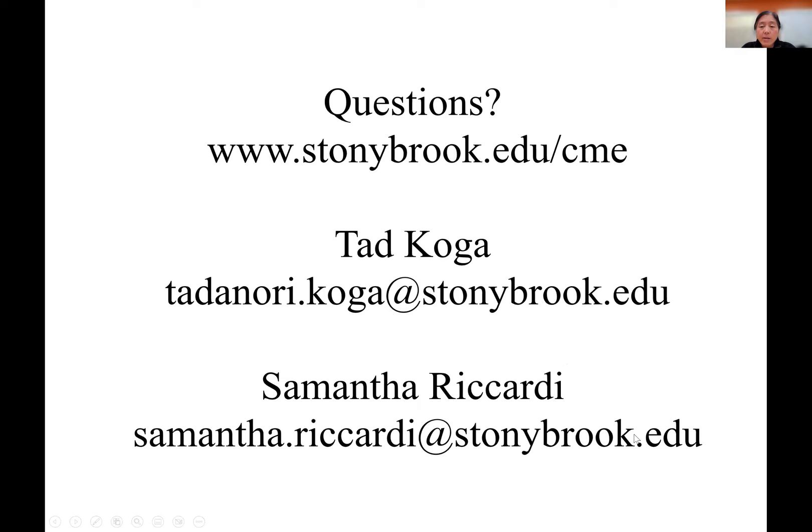That pretty much concludes our presentation. Professor Ted Koga is our undergraduate program director and knows a lot more about this program. Sam is our undergraduate program coordinator — she's a good person to ask about how to register for classes and how to talk to our professors. Both Steve and I are happy to answer any questions you may have right now.